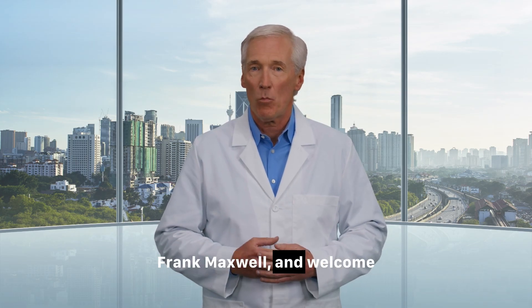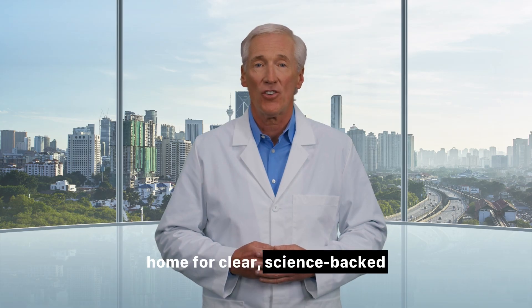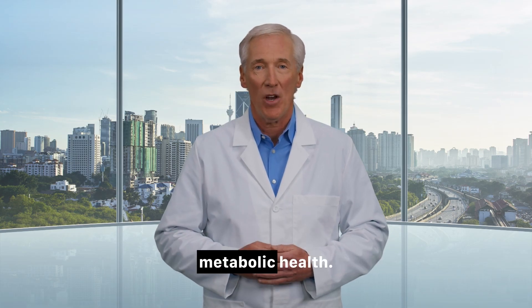I'm Dr. Frank Maxwell, and welcome to Diabetes Medic, your home for clear science-backed strategies to master your metabolic health.